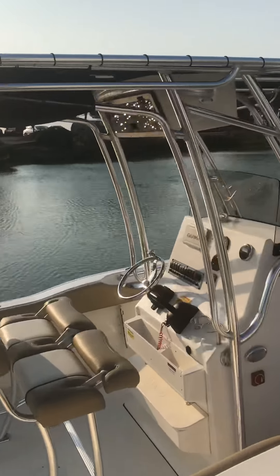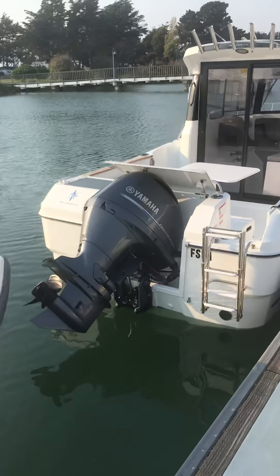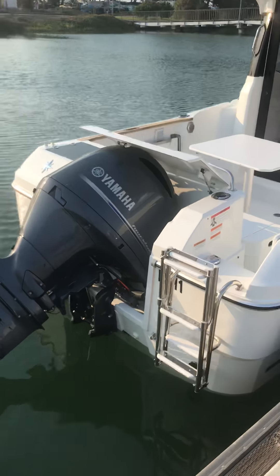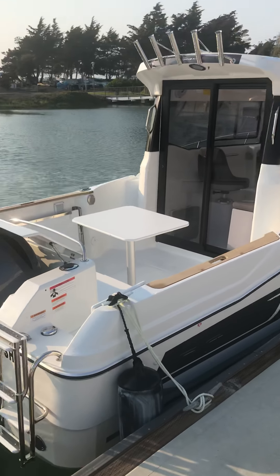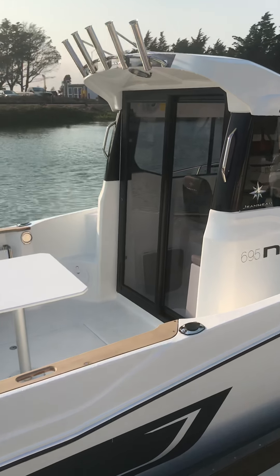Hello everyone, this is Rob Fassett with Freedom Boat Club of Northern California. I'm here at our new Emeryville Freedom Boat Club location in Emeryville, California at Emeryville Marina, here to showcase our first two boats in the fleet.